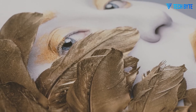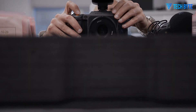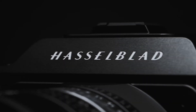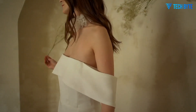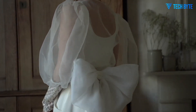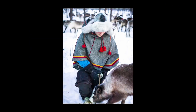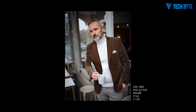At the heart of the X3D-150C lies a remarkable 150-megapixel medium format sensor, offering extraordinary resolution, dynamic range, and color fidelity. Compared to standard full-frame sensors, this sensor is nearly 70% larger, enabling photographers to capture more light, detail, and subtle tonal variations, which is essential for high-end commercial work, fine art, and professional landscapes.